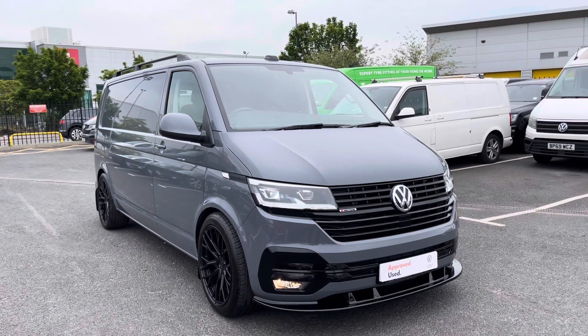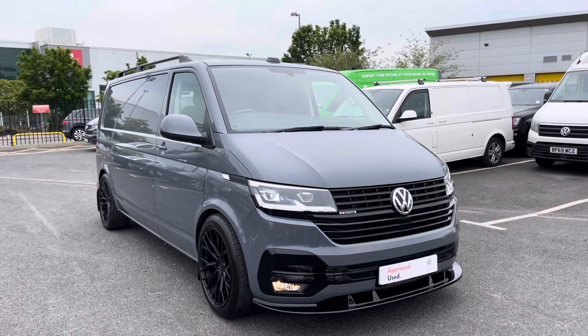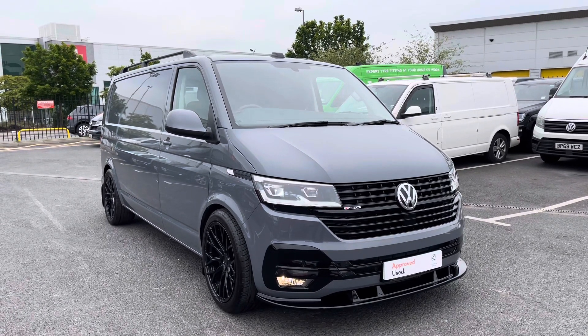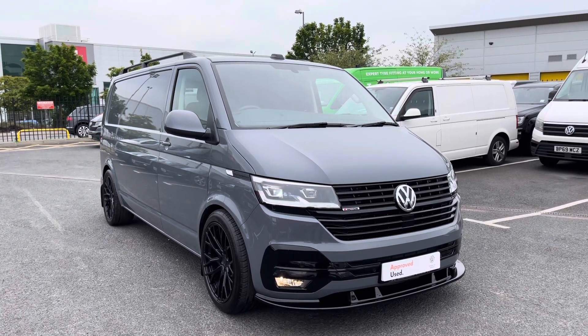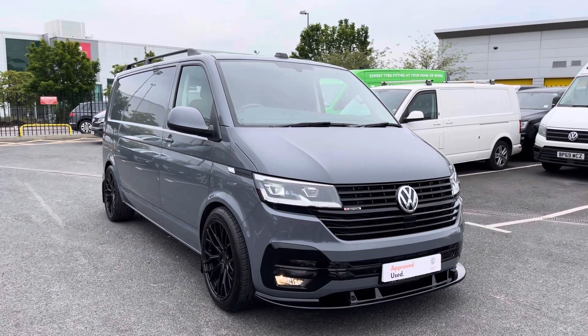That concludes the 360 walk around of this van. If you have any further questions please do not hesitate to contact one of our sales team on 0121 514 0632. Alternatively, please do stick around as we'll be exploring the interior in greater detail.